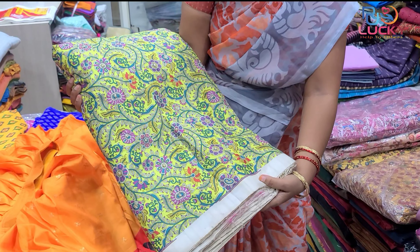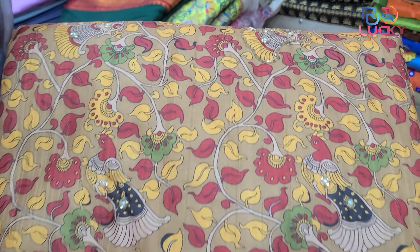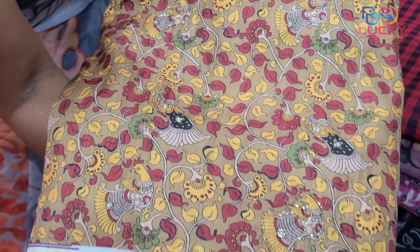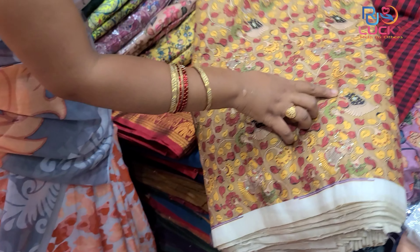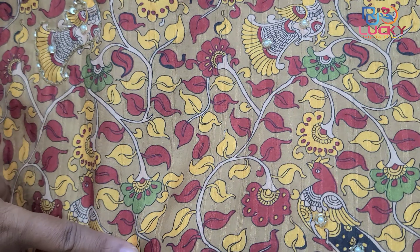This is the trend material. This is the sequence fabric. The products are very good. These are 480 per meter. The product quality is the same — this is the latest trending material.